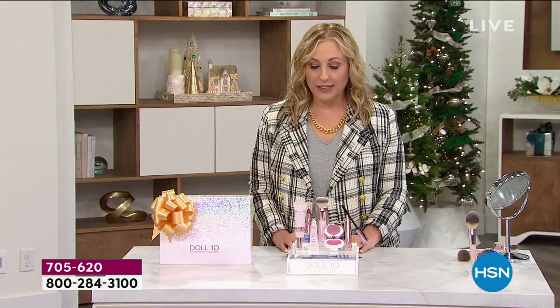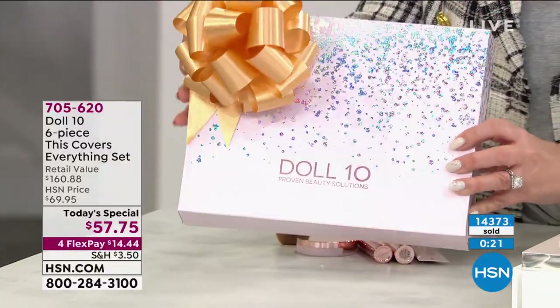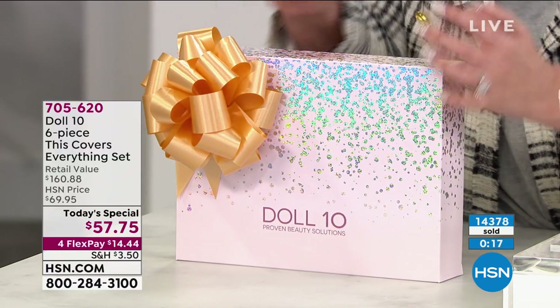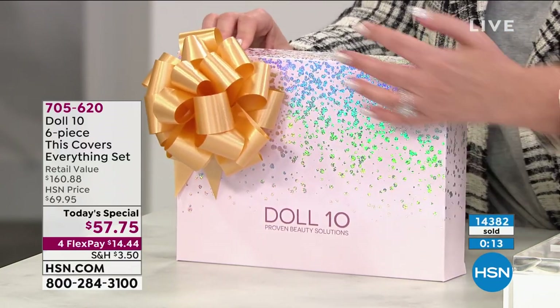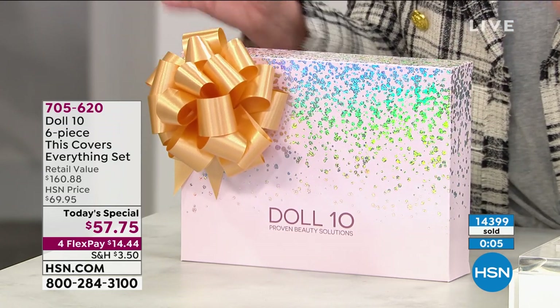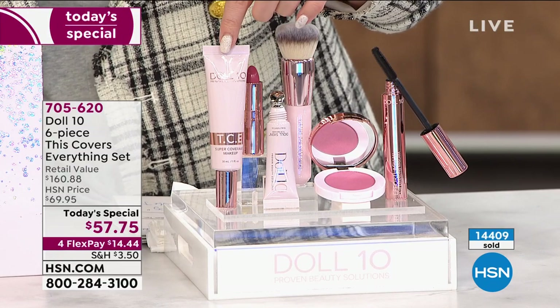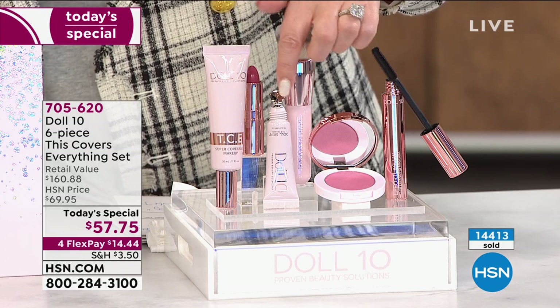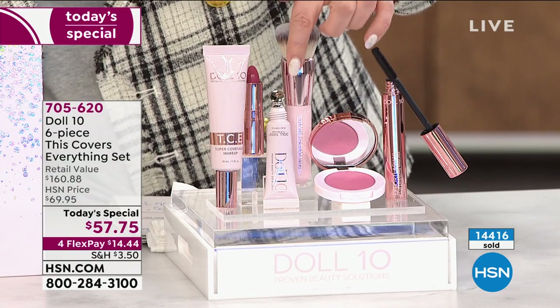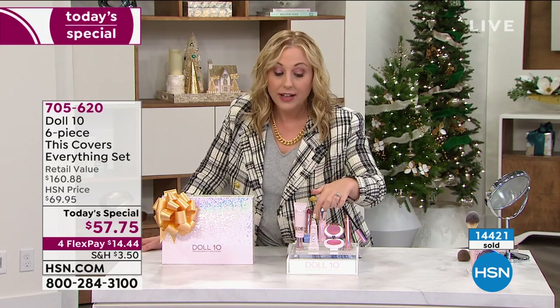The gorgeous gift box — they just popped a bow on it — is a pink box with a silver aurora borealis sparkle. Inside you get six full-size items. The professional makeup brush alone is $39, so for just $17-18 more than the brush you're getting the TCE foundation — exclusive to this Today's Special — the TCE concealer, which is not available by itself anywhere, as well as the lipstick, blush, and mascara.